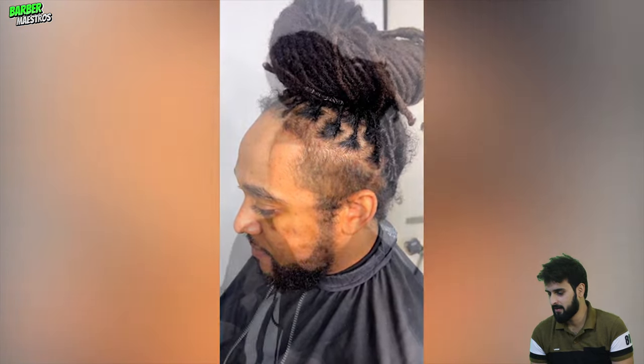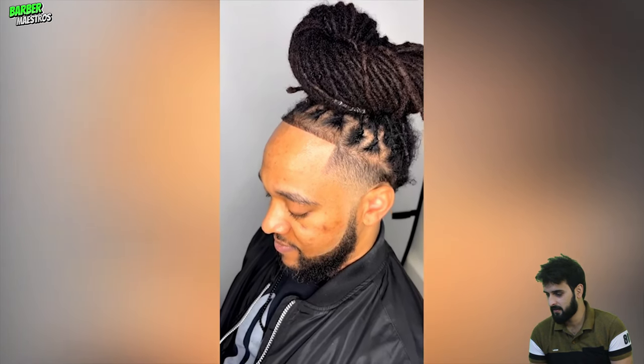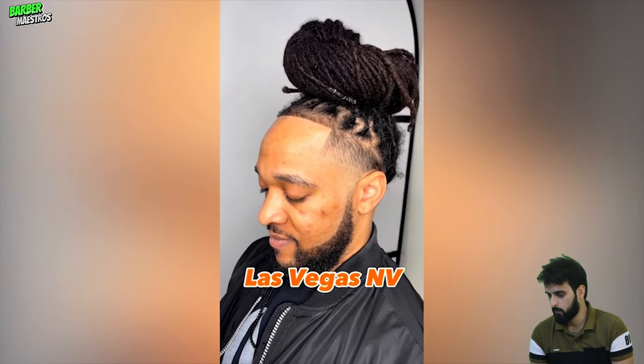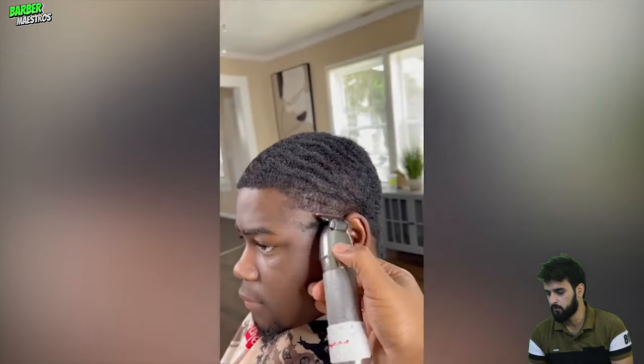He did it. He has done this. Wow, that's perfect. Anyways, we are moving on to the next transformation. This guy has the most beautiful waves and this barber just kind of made his waves more prominent and more clear.